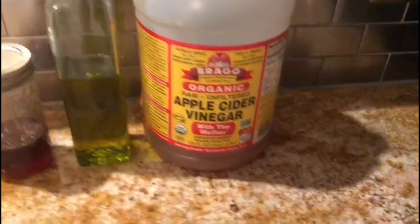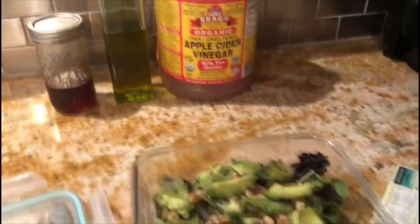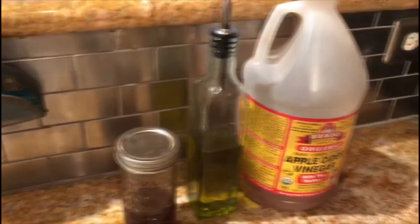I like to use three ingredients for my salad dressing — very simple. The first is apple cider vinegar, the second is olive oil, and the third is some raw organic honey. It's important to buy raw organic honey so you avoid any high fructose corn syrup. Just add a tablespoon of apple cider vinegar, drizzle over some olive oil, and add about a teaspoon of honey — you'll get a nice sweet and tangy flavor.